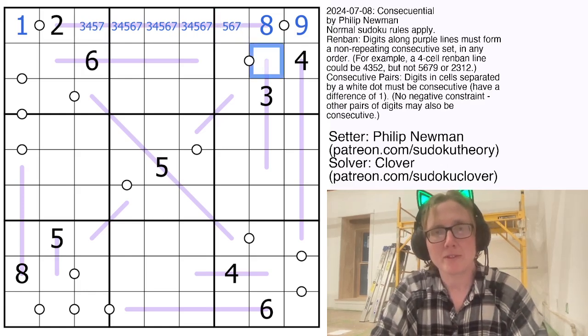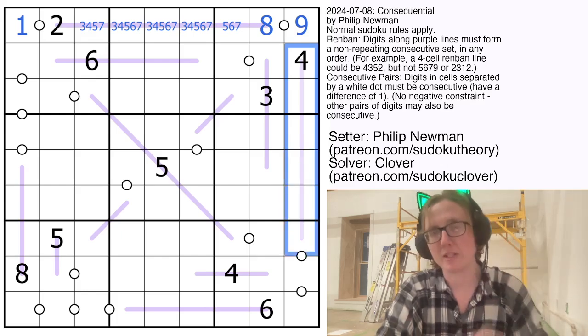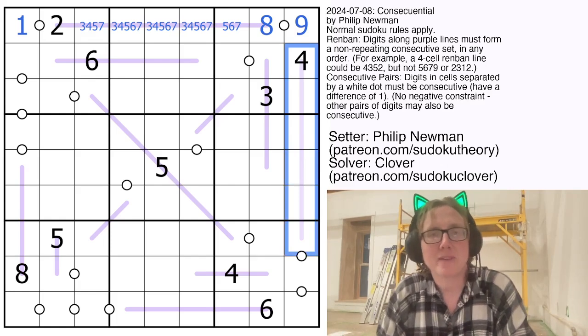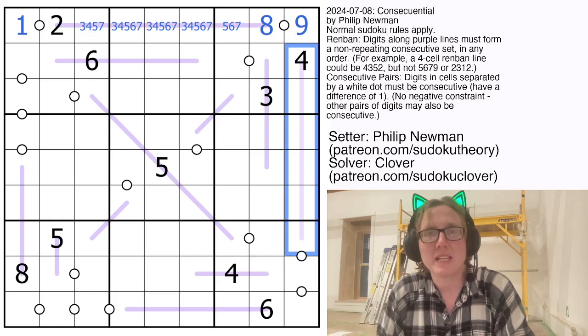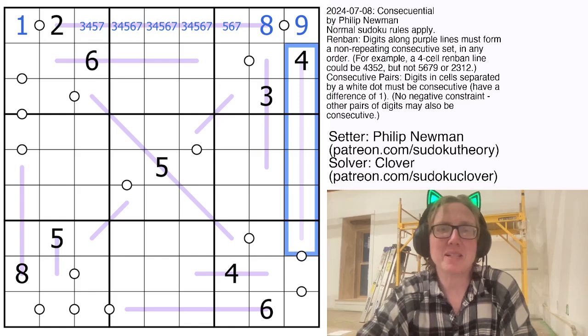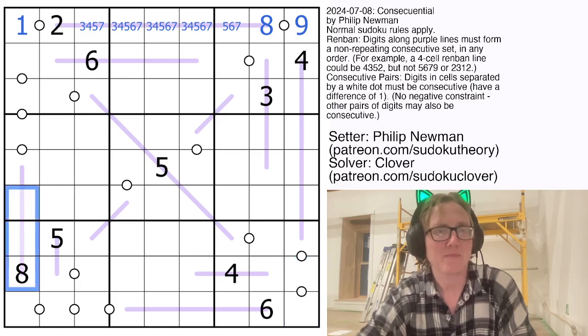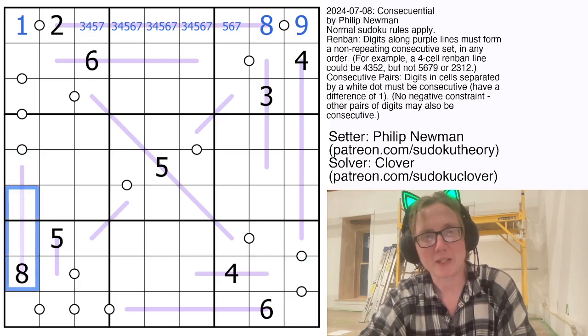Now if we look vertically here, we can't include a 9 in this set of digits. So what does this set have to be? It could be 8, 7, 6, 5, 4, 3, or it could be 7, 6, 5, 4, 3, 2, or it could be 6, 5, 4, 3, 2, 1. We can distinguish those by looking at the two outside digits, but that's a little technical for a GAS puzzle, so we're going to leave that for now and focus over here instead — I think this might give us a better toehold.